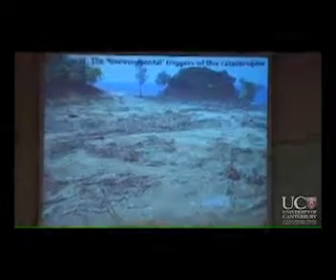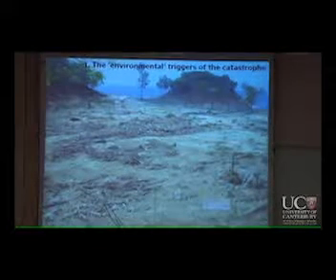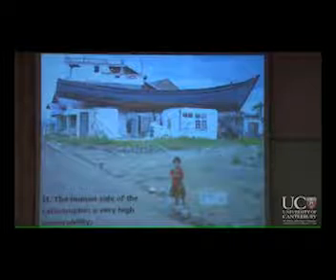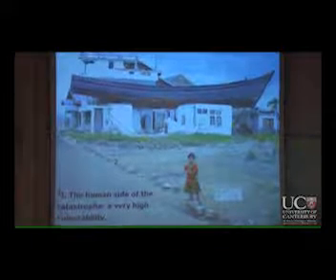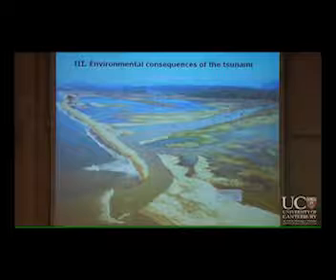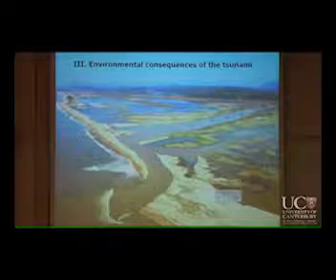So for the coming lessons, the first part — which is today's lesson — will cover the environmental triggers of the catastrophe. The human side will be next week. And then the environmental consequences. During the human side of the catastrophe, I'll talk about all the humanitarian actions, the failed actions, and all the problems that come with them.